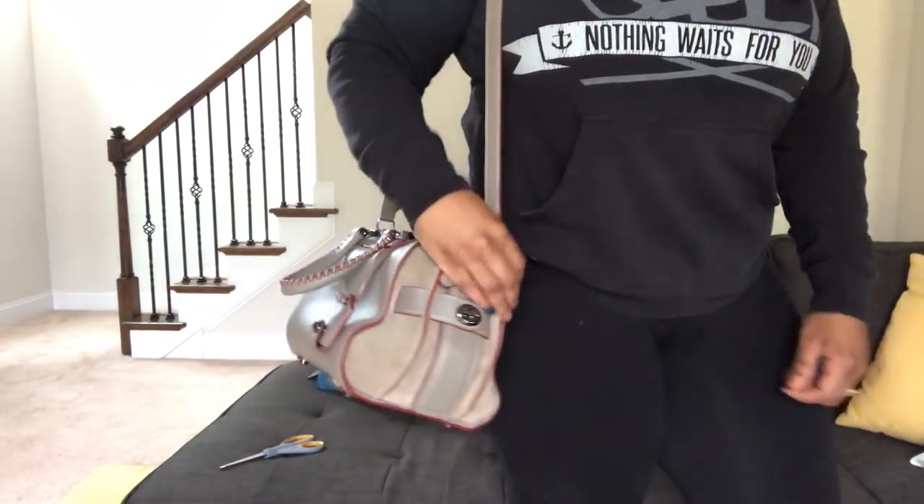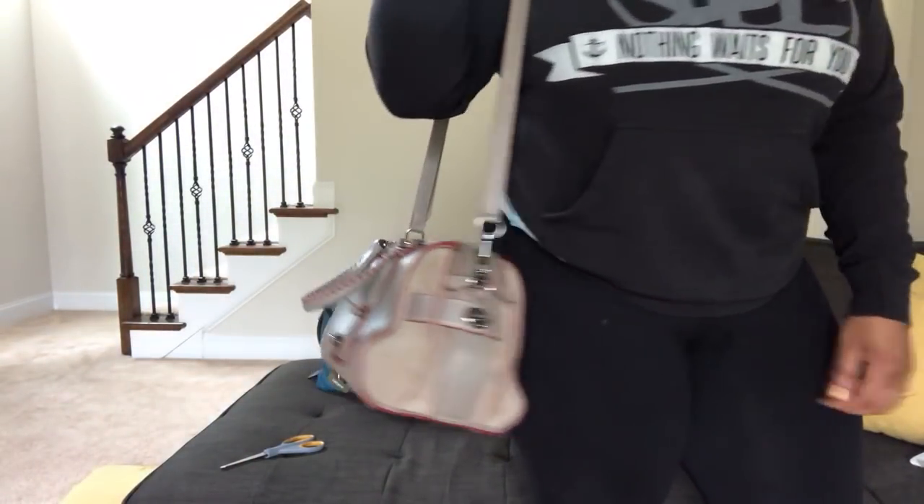This is going into my growing Coach collection. The strap does fold down — I want to show you how she looks carried. Let me back up a little so you guys can see. If I want to carry her as a handheld satchel, she looks like this.